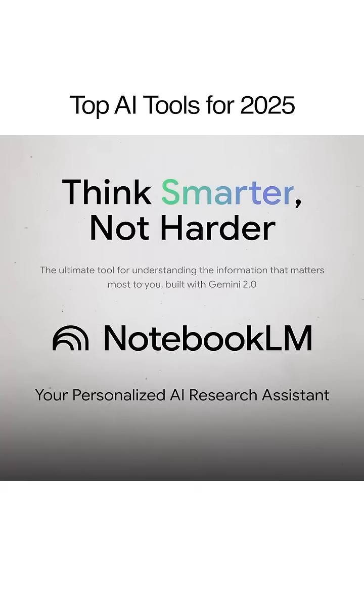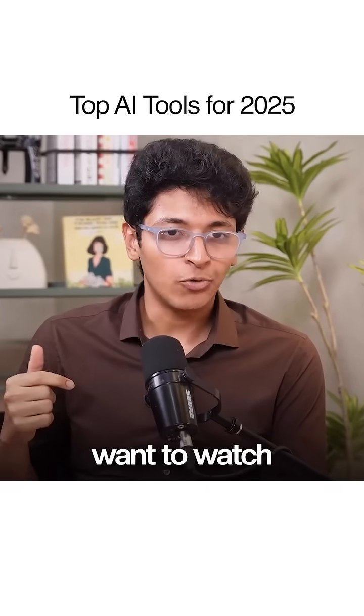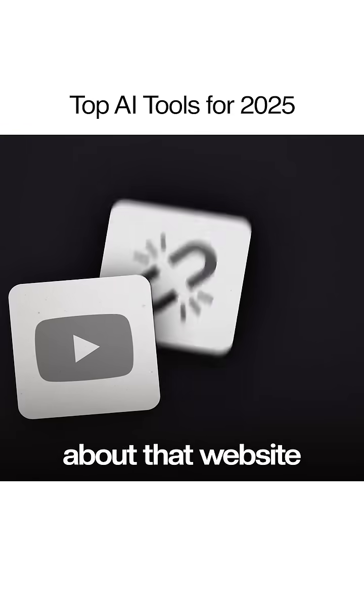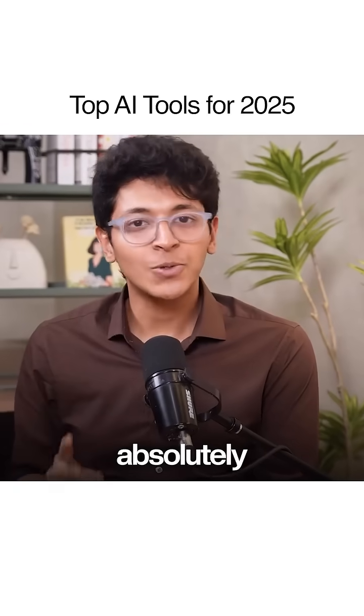First of all, NotebookLM — it's by Google and it helps you learn anything. Let's say you have a video that you want to watch and you want to ask questions. You ask NotebookLM and it generates a podcast that you can listen to about that video, about that website, about that PDF — anything.